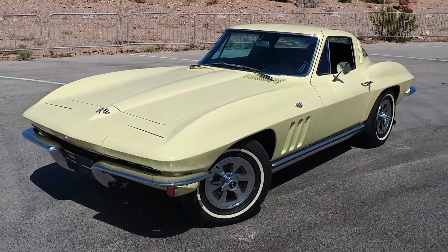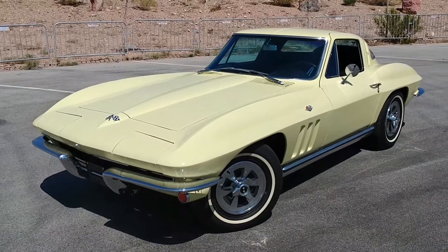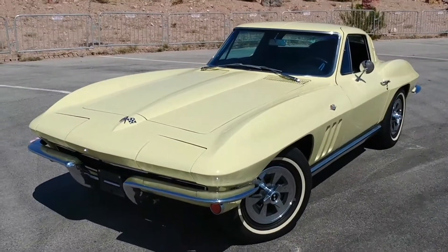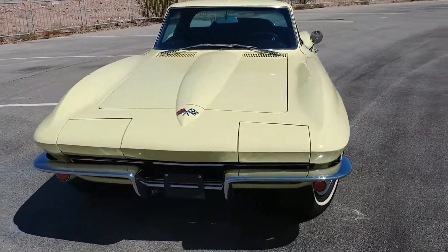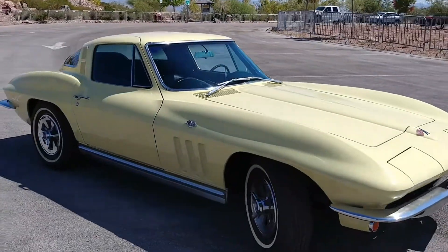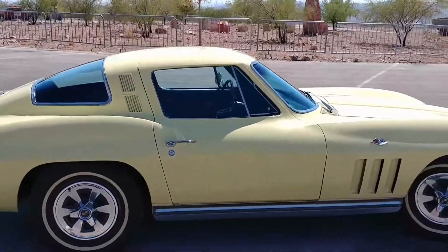This is 100% numbers matching — everything on this car is original. Even the interior seats are original. The paint is an older paint job, but it is in the original color. This body has never been touched, never been hit, never been worked with — just a repaint over the original body, and it is in tremendous condition.